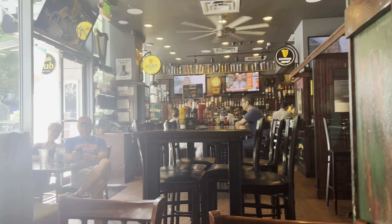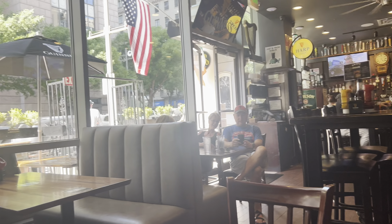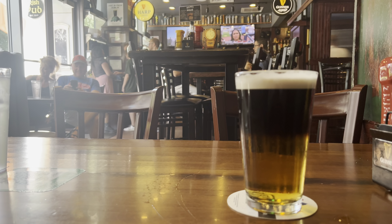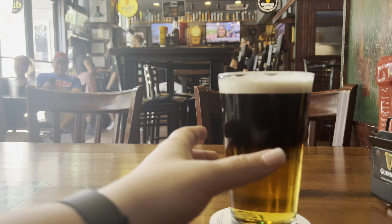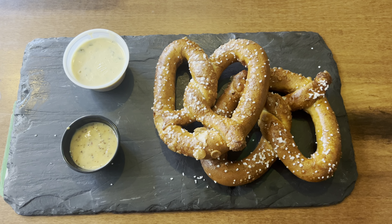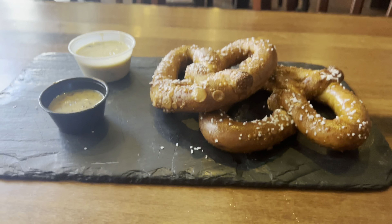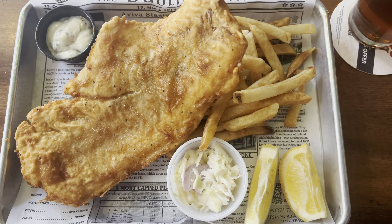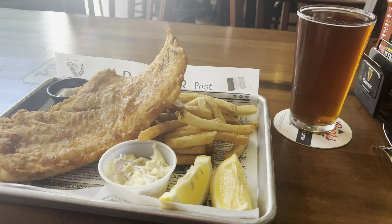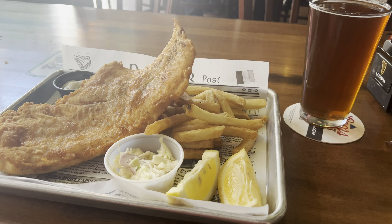We were at the Crafty Irishman in the downtown Dallas area. I had a half and half, which is half Guinness, half Harp — it is really good, I recommend it. And these pretzels and beer cheese were legit. We split the fish and chips and left probably a solid third of it on the table still — we were so full.